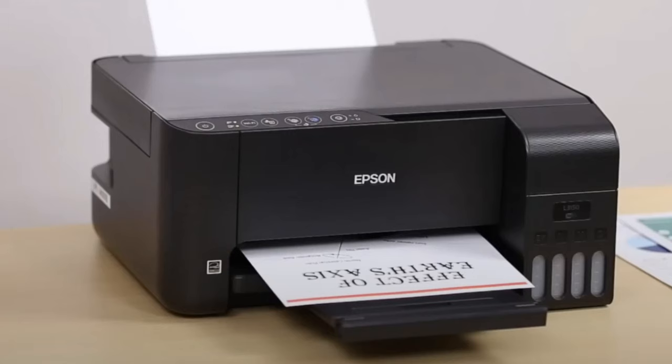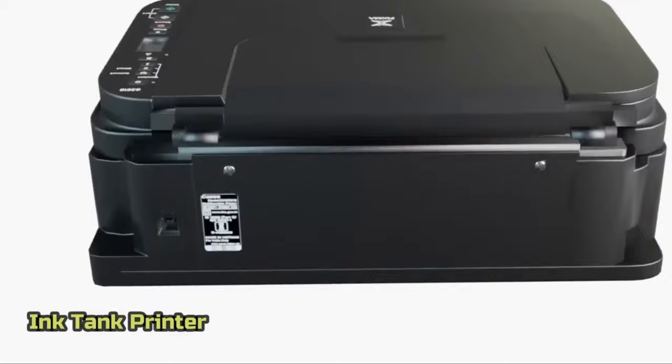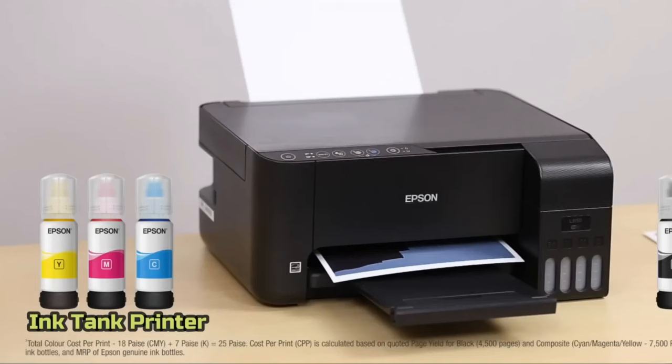And with that, we come to the end of our review. In conclusion, this year's top ink tank printers offer unparalleled efficiency and quality. From business to personal use, there's a model for every need. Remember to match your choice with your requirements. Thanks for watching and happy printing.